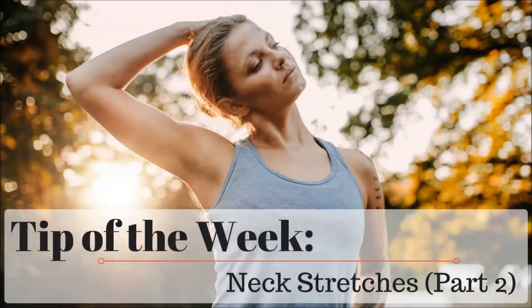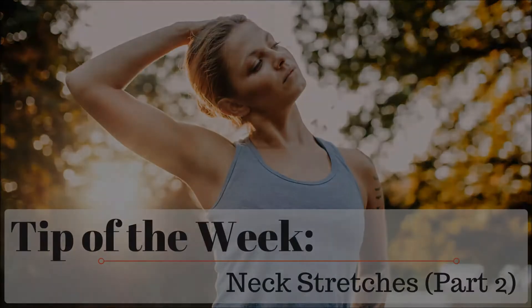Hi, I'm Dr. Zapato with Emerald City Spinal Care, here to share the second part of our two-part tip of the week series on neck stretches. Did you know that neck pain is commonly caused by repetitive strain from prolonged sitting postures? And that regular stretching can help increase blood flow to areas of injury to increase mobility and healing.